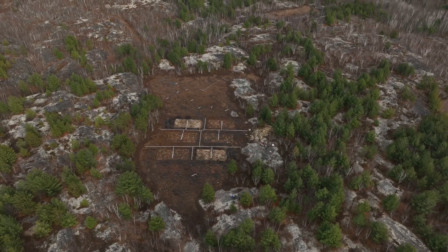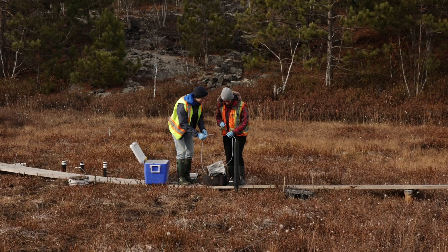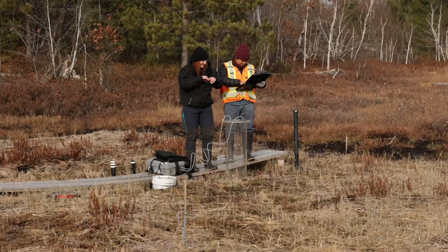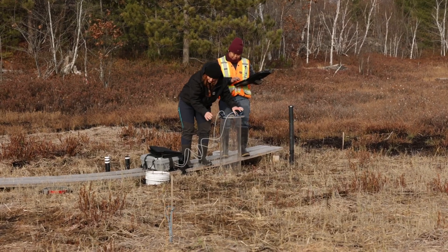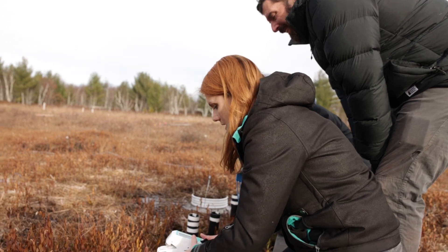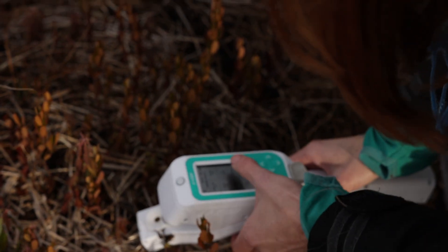Peatlands are complex ecosystems, and because of that we can't just rely on any one discipline to solve these problems. We work at the intersection of ecology, plant physiology, biogeochemistry, hydrology, and paleolimnology, because we need all of these different disciplines to actually understand how to restore the sphagnum moss in these contaminated peatlands. Restoring peatlands requires a diverse team of experts because the interplay of hydrology, biology, and ecology is just too intertwined for any one person to do this by themselves.